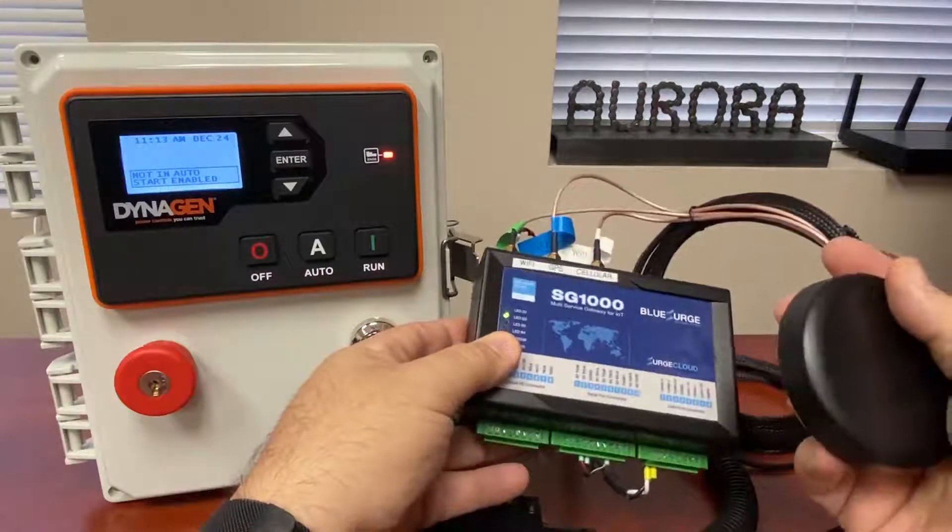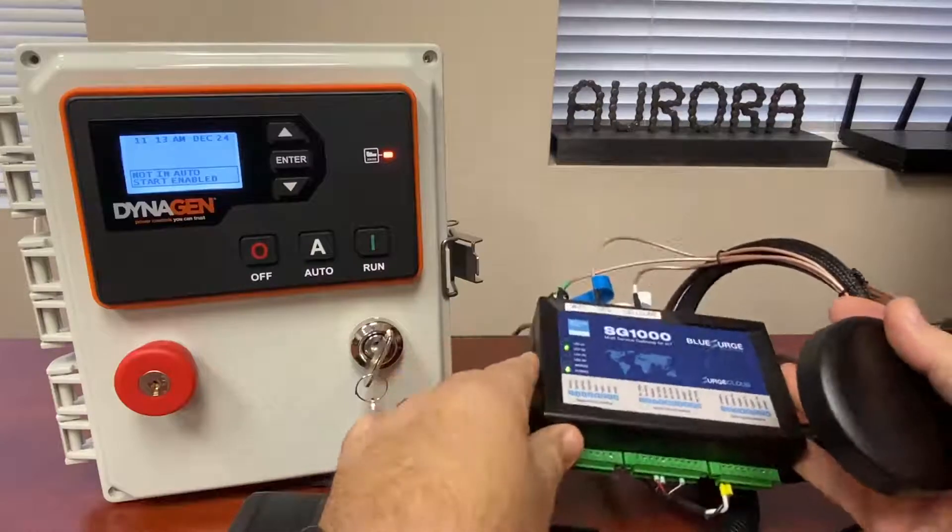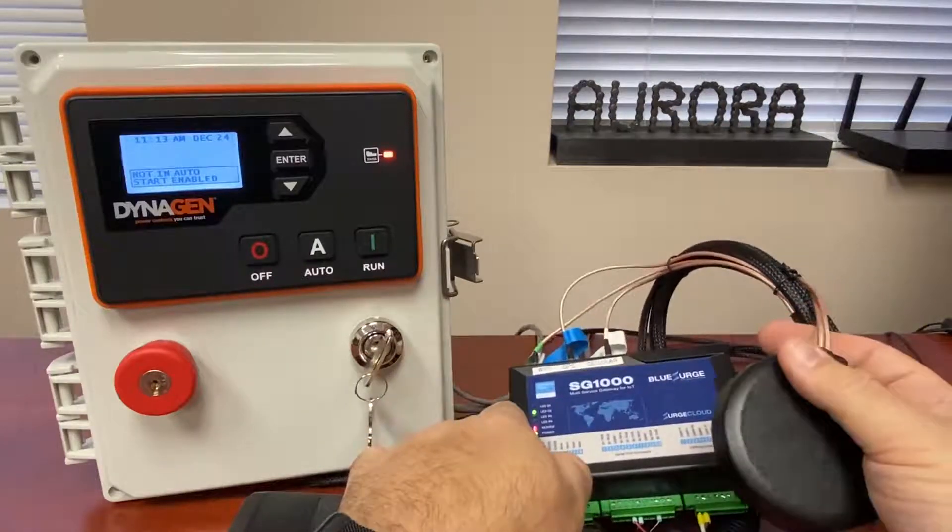Two units available on auroragenerators.com. Come check us out — this will be available in 2021.